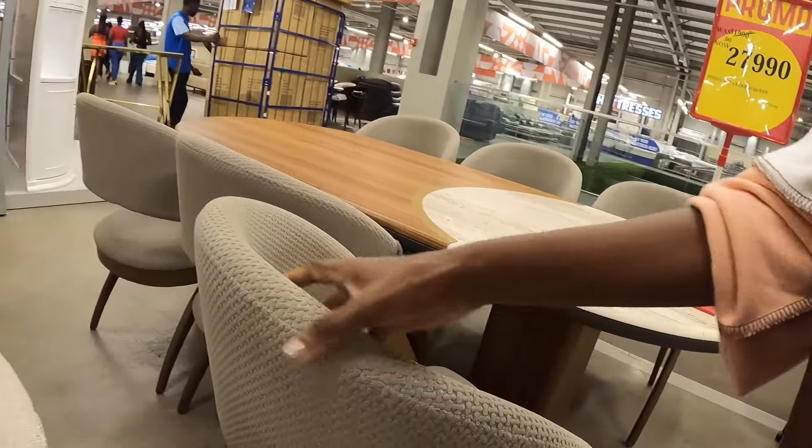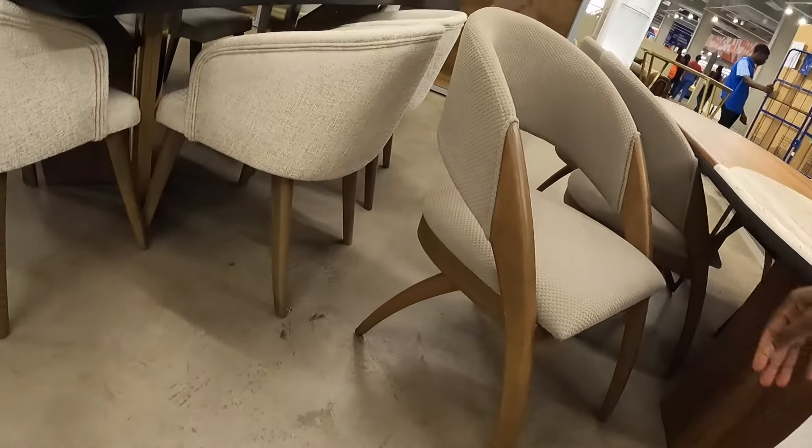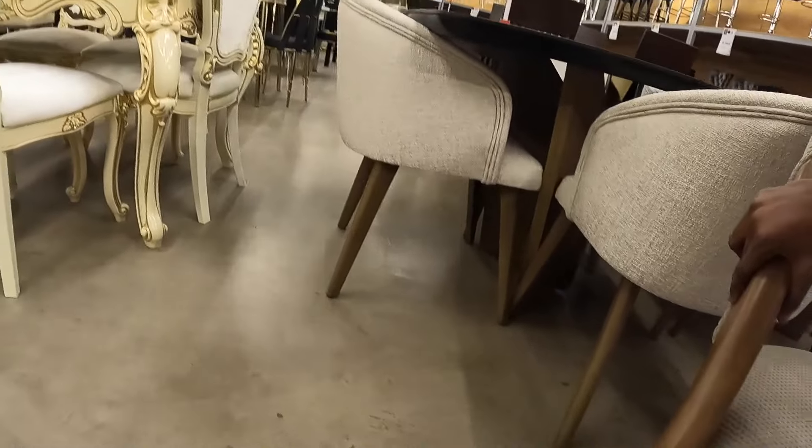The price tags are the little stands you see on the tables. So if I don't mention it, I will show it.